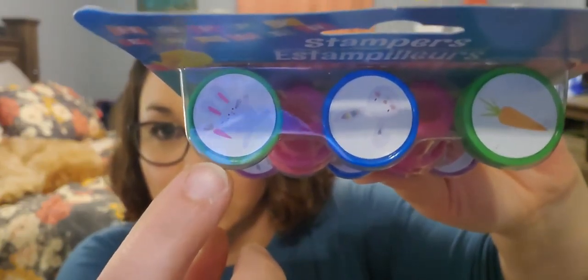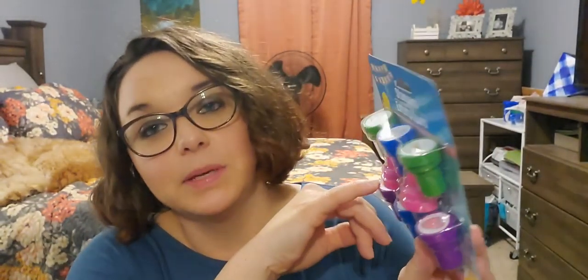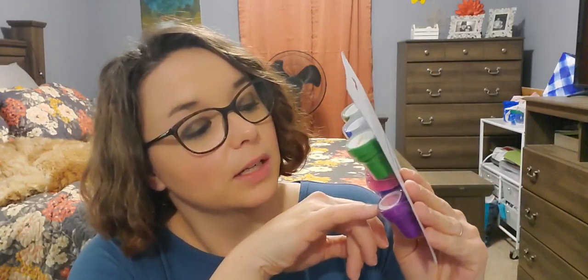There's one that says Happy Easter, an Easter egg, a chick, some bunny feet, and another Easter egg. I thought it'd just be cute to put in their little treat bags for Easter.